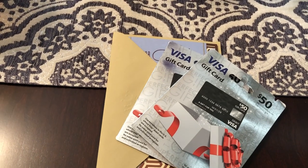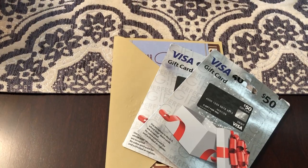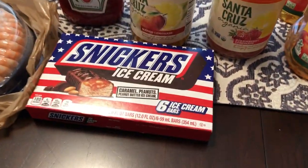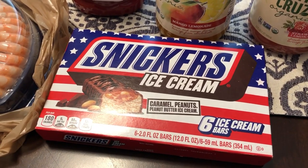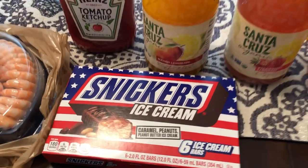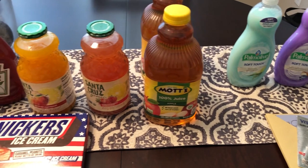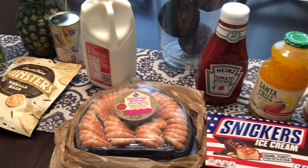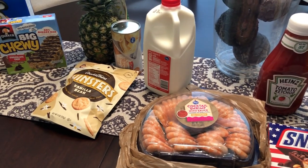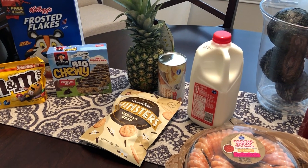Father's Day is coming up, so I got cards and gift cards for my father and Howard's father. And the last thing that I picked up — again, this was an impulse buy — were these Snickers ice cream bars. So this is it. It's a very small haul, but I wanted to share it with you guys. Here is everything. Thanks so much for watching, and if you haven't subscribed to our channel, I hope you'll do so. Have a great day, everyone.